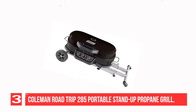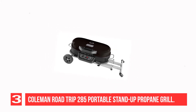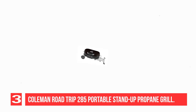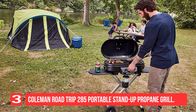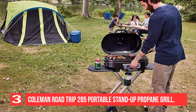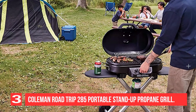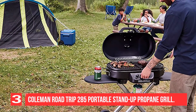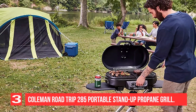It has a large grilling area of 285 square inches, and it delivers up to 20,000 BTUs when connected to a 16.4-ounce propane cylinder, not included. This grill will become a staple at sporting events thanks to its sliding side tables, three precise temperature zones, and improved burner technology. Its legs fold up quickly for fast storage, and you can wheel it behind you for easy transport. The grill has a push-button ignition.